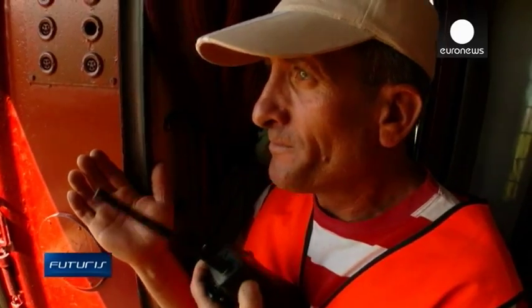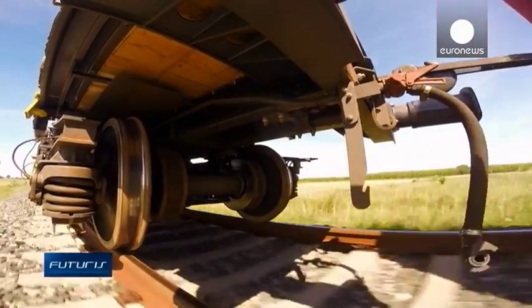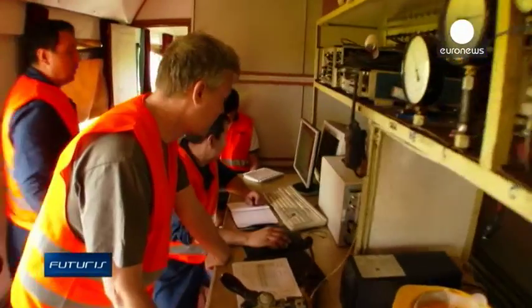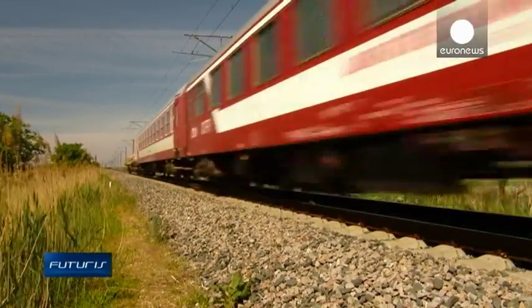At this test site in Romania, engineers from a European research project are trying out an upgraded freight wagon — one that runs faster and carries a larger load than usual. Many parameters are being analysed, including the braking distance.